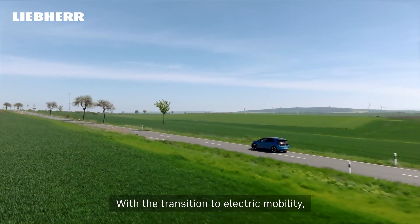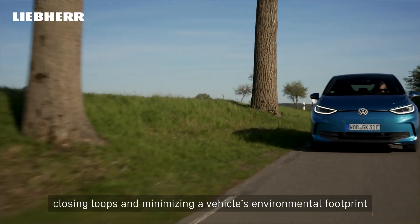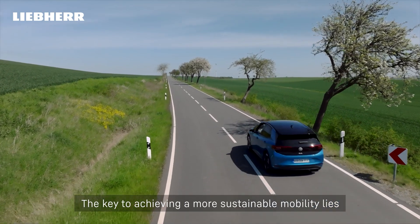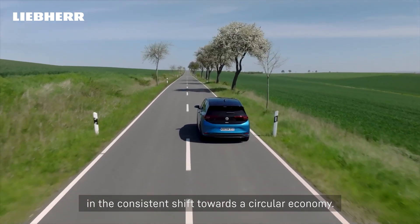With the transition to electric mobility, closing loops and minimizing a vehicle's environmental footprint across its entire life cycle are becoming increasingly crucial. The key to achieving a more sustainable mobility lies in the consistent shift towards a circular economy.